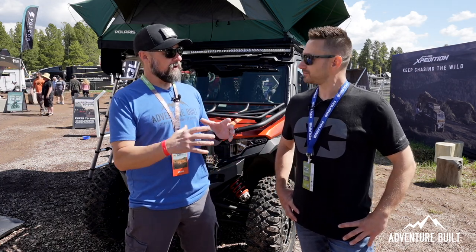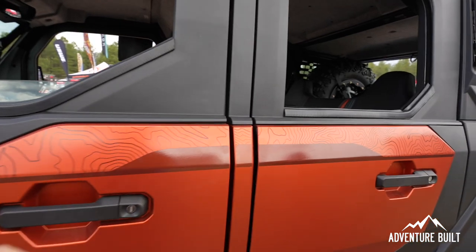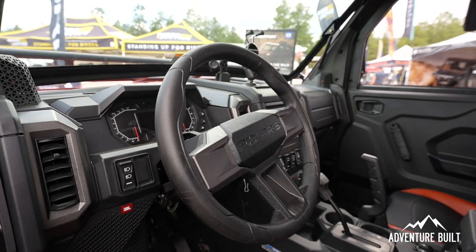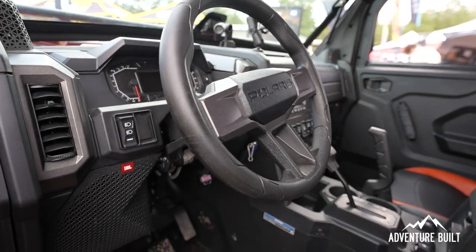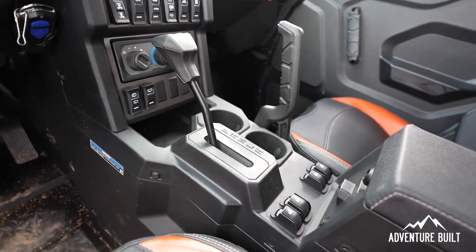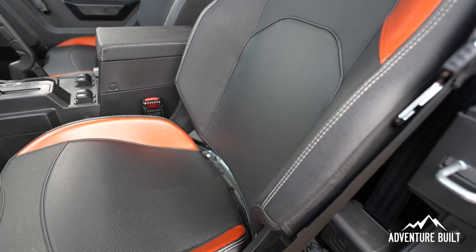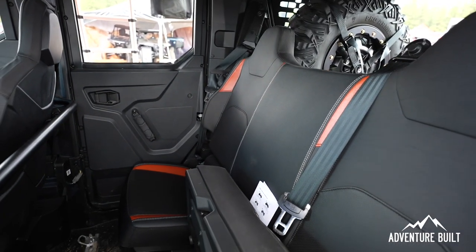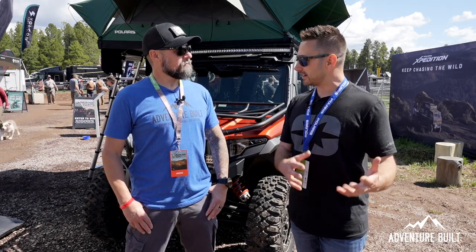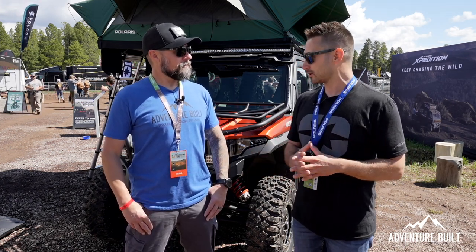Now let's talk about the interior — you've completely encased the cabin, and it looks like more than a standard cold-weather enclosure. We really wanted to make the vehicle comfortable, inviting, and confidence-inspiring. The doors are easy to get into with power windows. The cab is intuitive and familiar, with a nicely laid-out dash, center stack, and center shifter. It's quite comfortable — it's got heating and air conditioning, so you're ready for any weather on your adventure.